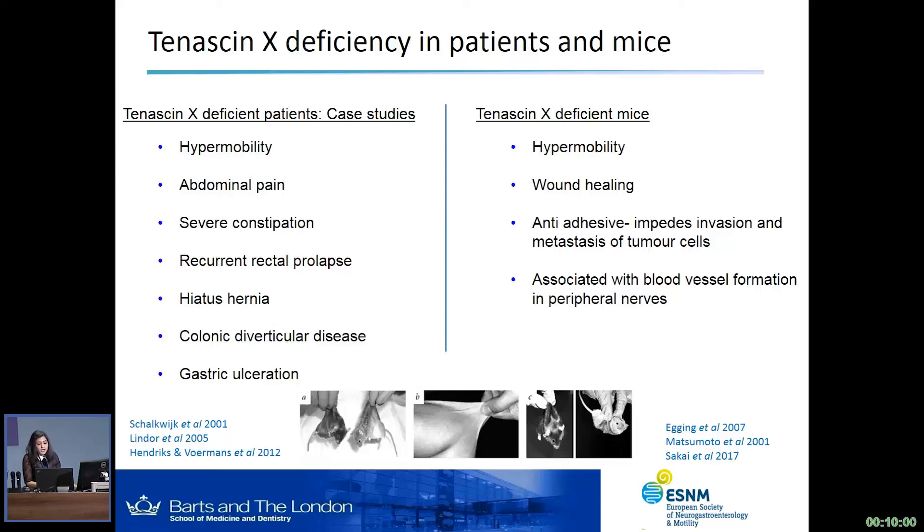Interestingly, in the tenascin-X deficient patient group, you see a host of GI problems, again including abdominal pain, severe constipation, recurrent rectal prolapse, and other GI associations such as hiatus hernia, diverticular disease, and gastric ulceration. In the tenascin-X deficient mice, studies have been done but they're not GI-related; however, they've been shown to be an important factor in wound healing. Tenascin-X is also described as an anti-adhesive molecule thought to impede invasion and metastases of tumor cells, and finally associated with blood vessel formation in peripheral nerves. So there's a lack of studies in the tenascin-X deficient mice in terms of gut function.